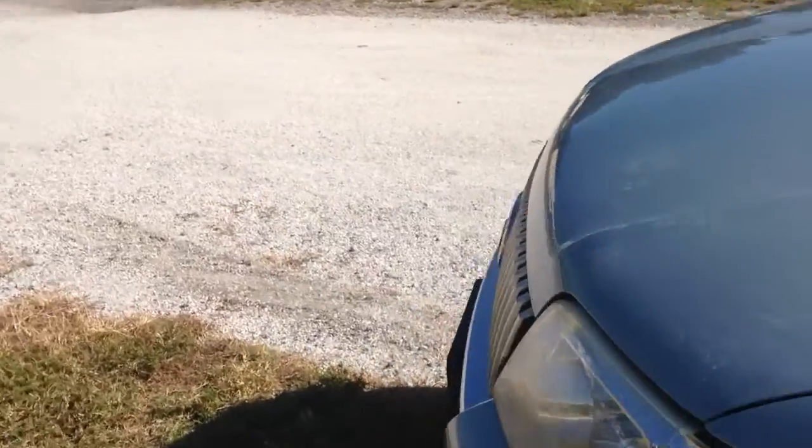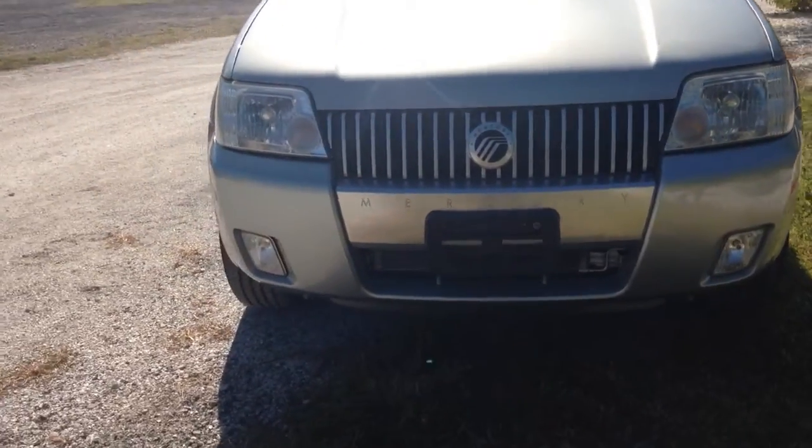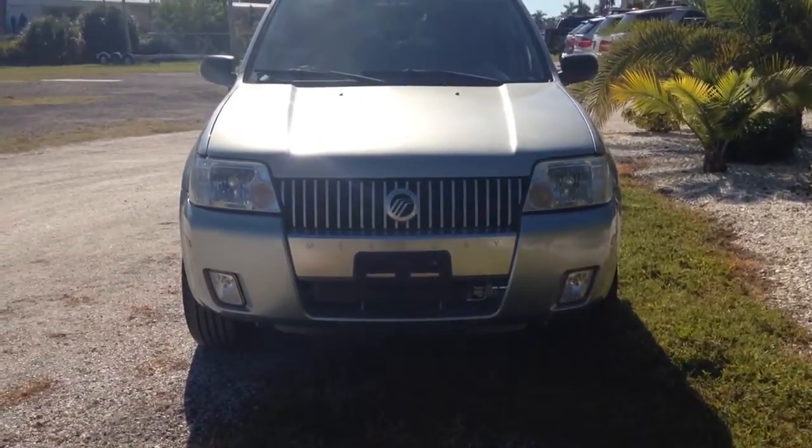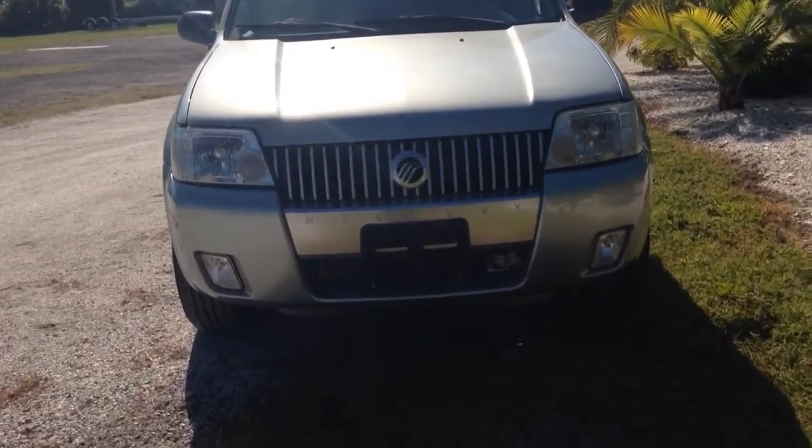Going around to the front — see the headlights aren't all fogged up, the grille's in good shape, chrome around the trim, all the way down to the Mercury lettering across the bottom bumper. Everything looks great.